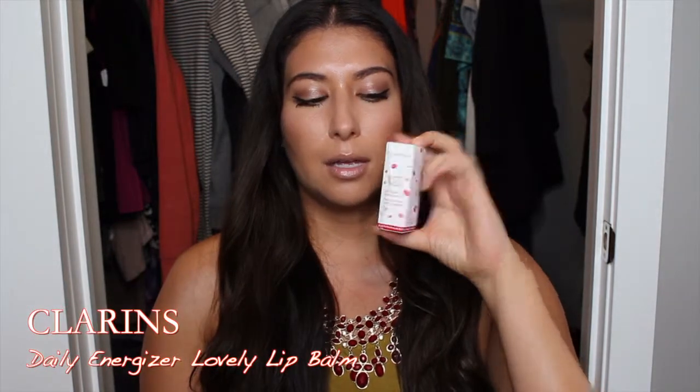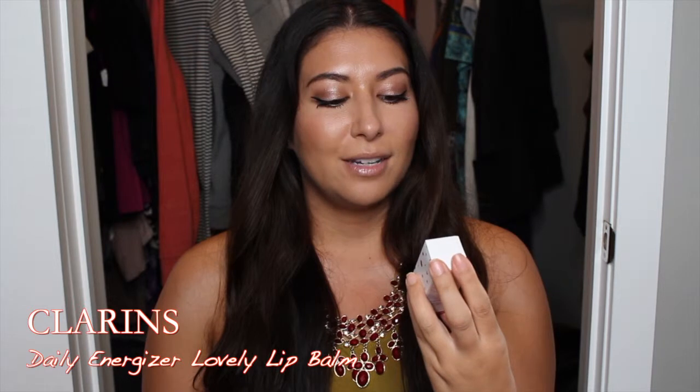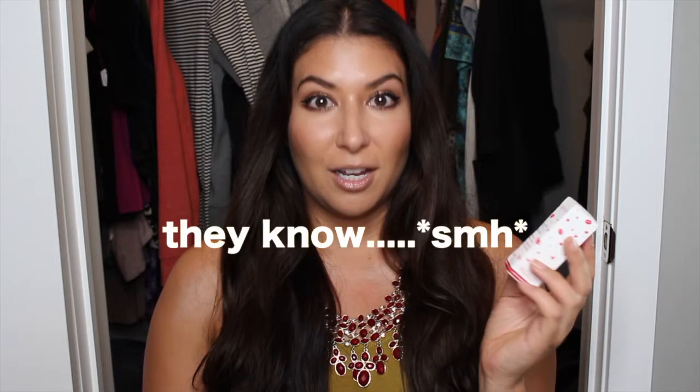Hello and welcome to my channel, Kim's Beauty Basics. I'm Kim and today I'm going to be doing a quick review and look at this Clarins Jolie Balm, or Daily Energizer Lovely Lip Balm — I don't read it in French, and I'm not French and don't speak French. It's supposed to react to the pH of your lips to give you a customized color specifically for you, so we'll see if it does that.